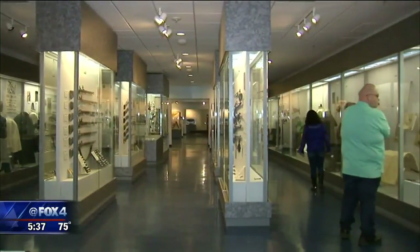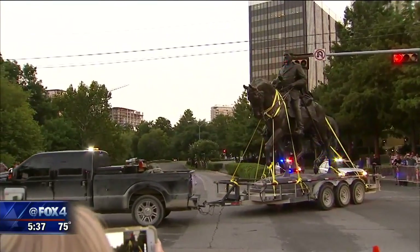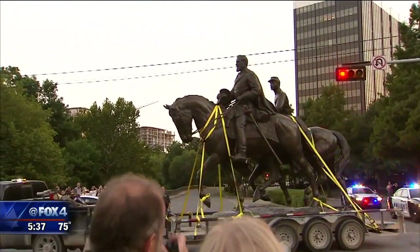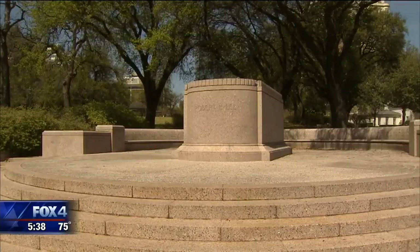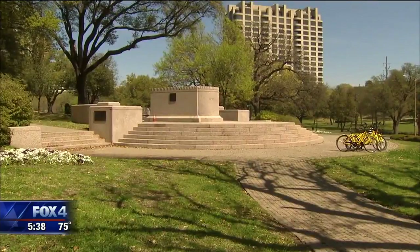First of all, Robert is going west somewhere. He's not coming back over here — let's be real clear. The statue would be on long-term loan to the museum, and would cost an estimated $75,000 to move, plus $125,000 to remove the base and steps from the statue's former home in Oaklawn Park.